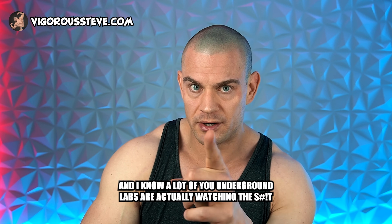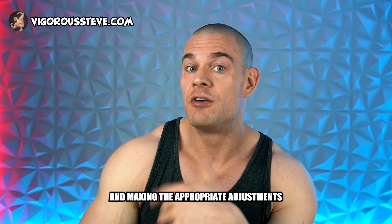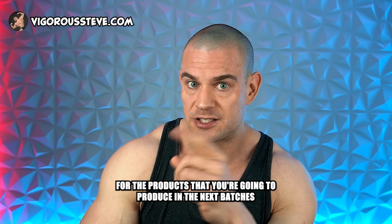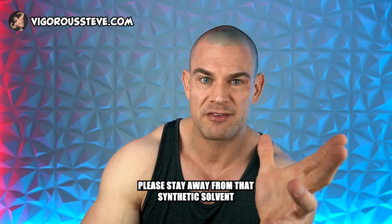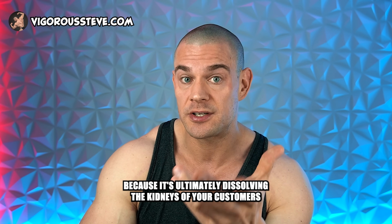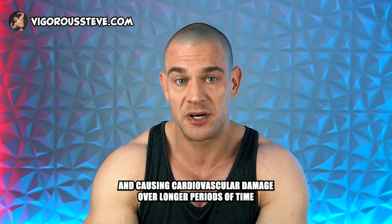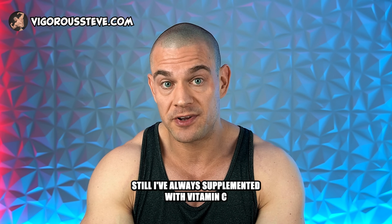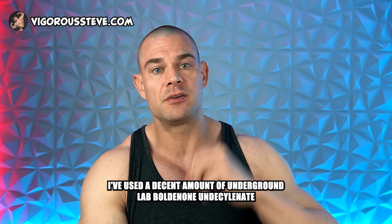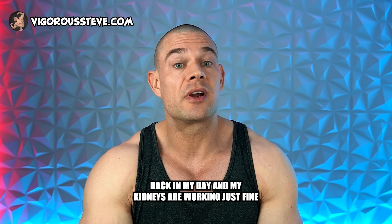I know a lot of underground labs are watching this and hopefully making appropriate adjustments for their next batch. Please stay away from synthetic solvents — they are ultimately dissolving the kidneys of your customers and causing cardiovascular damage over longer periods of time. Still, I've always supplemented with vitamin C, used a decent amount of underground lab boldenone and decanoate back in my day, and my kidneys are working just fine.